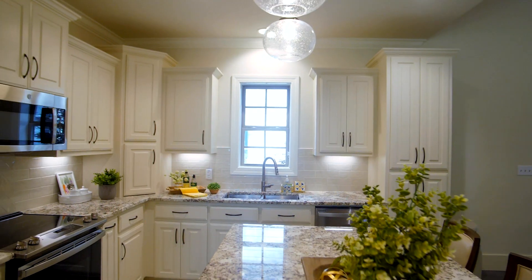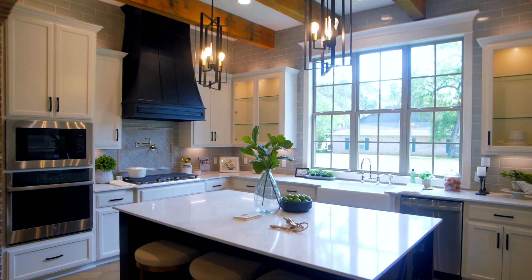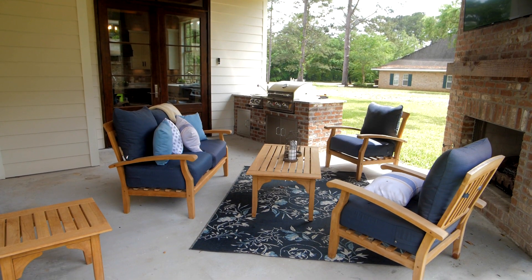Manual Builders offers both move-in ready homes and pre-sold options in our communities. One of the advantages of buying one of our move-in ready homes is it's a lot faster process. You're able to start from a home already in construction and be in that beautiful home much sooner.